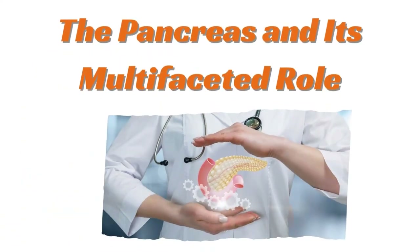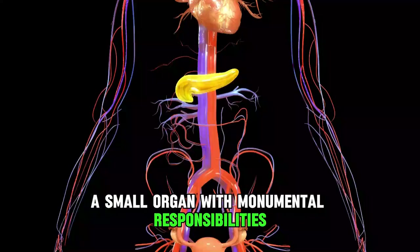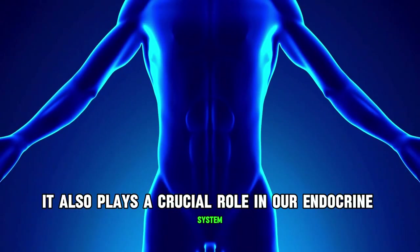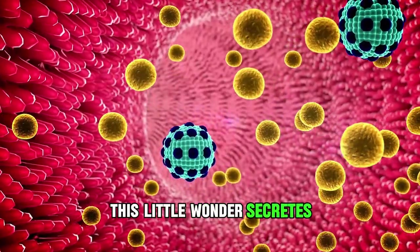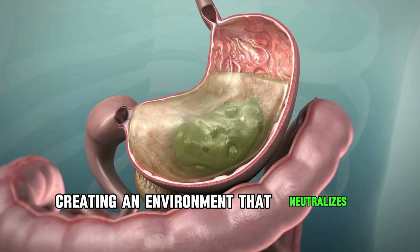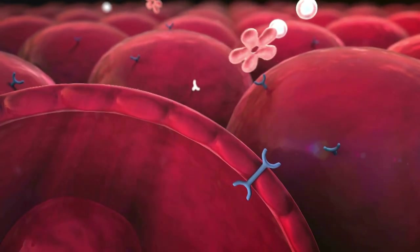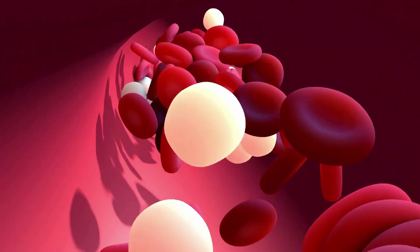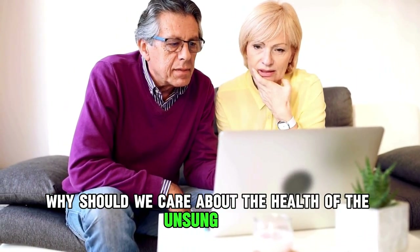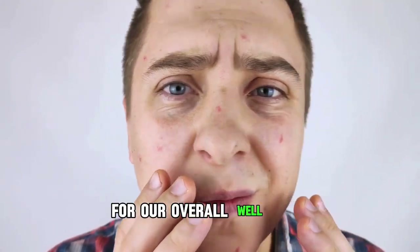The pancreas and its multifaceted role. The pancreas is a small organ with monumental responsibilities. It's not just a digestive powerhouse — it also plays a crucial role in our endocrine system. This little wonder secretes enzymes that break down proteins, fats, and carbs, creating an environment that neutralizes stomach acids. Additionally, it produces insulin and glucagon, the dynamic duo regulating blood glucose levels, ultimately impacting our energy production. Any malfunction can lead to severe consequences for our overall well-being.